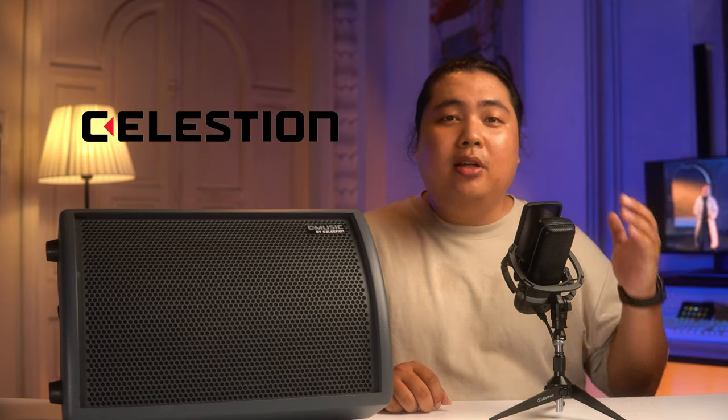Hello everyone and welcome to the channel of Imbar Studios. Celestion thì có lẽ không phải là một cái tên còn quá xa lạ đối với một bộ phận những người chơi guitar nữa rồi.